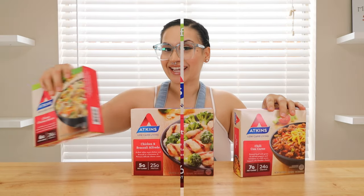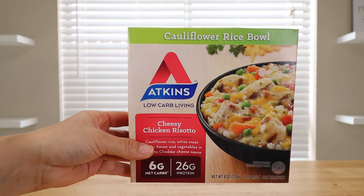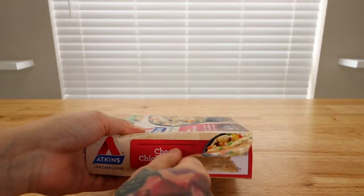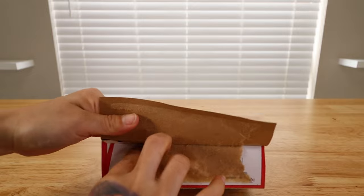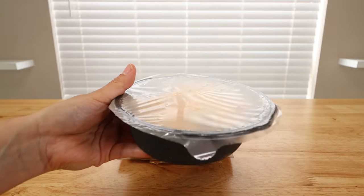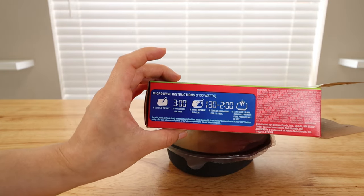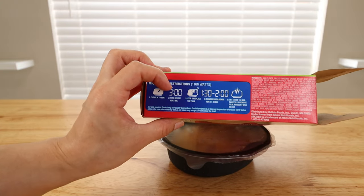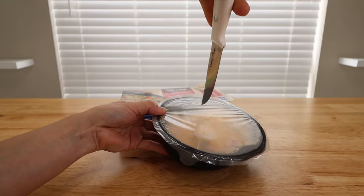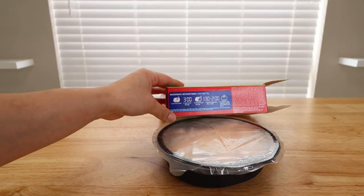Let's go ahead and dig in. The first one we're going to try is the cauliflower rice bowl — the cheesy chicken risotto. This one comes in a little bowl, looks like a good serving size. It says to cut the film to vent and cook on high in the microwave for three minutes, stir, replace the film, and then cook on high again for one and a half to two minutes. So I'm putting a little slit in the middle and into the microwave it goes for three minutes.